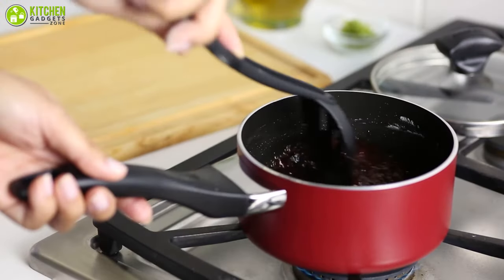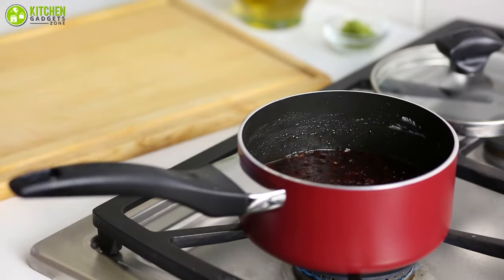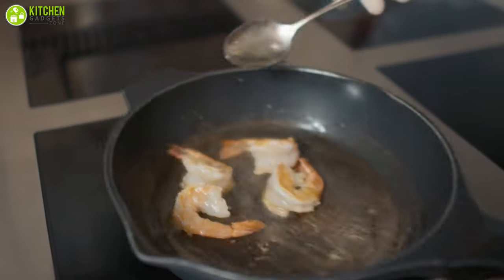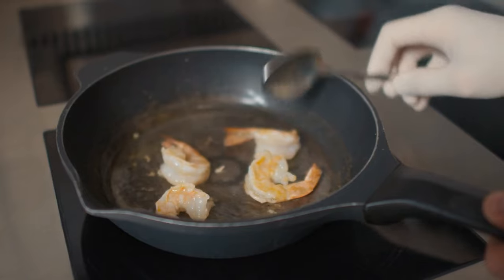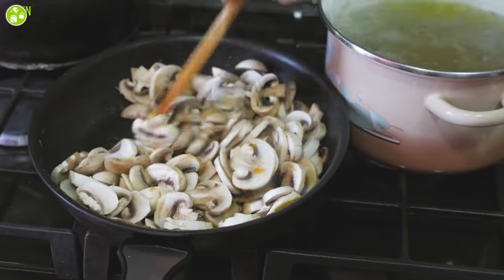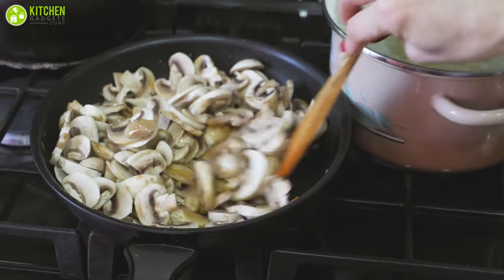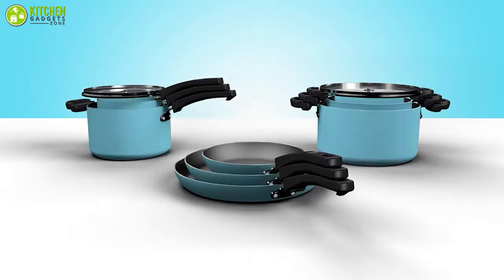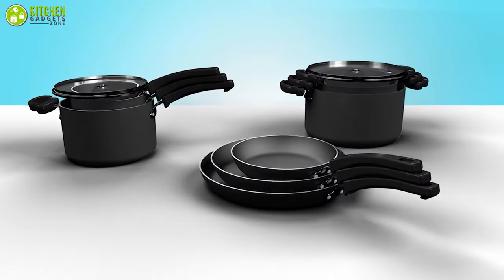The second reason is that different types of cookware behave differently on the stove. If you have the same cookware across all your stoves, you'll know how long it takes the pot to heat up and how sensitive it is to temperature changes. Additionally, having cookware that looks the same is more stylish than having individual pieces.